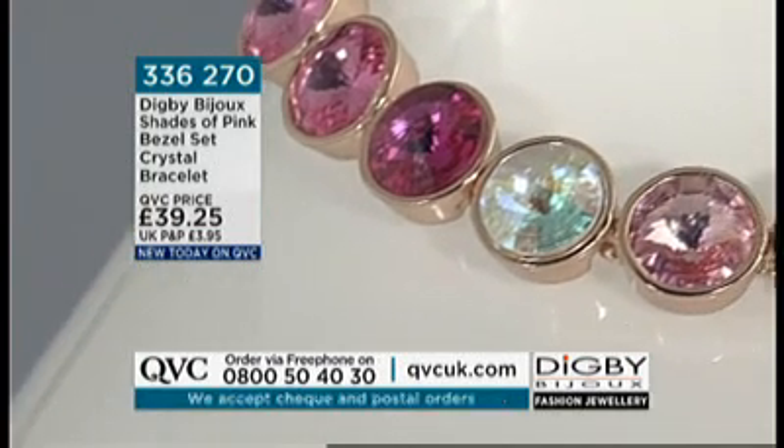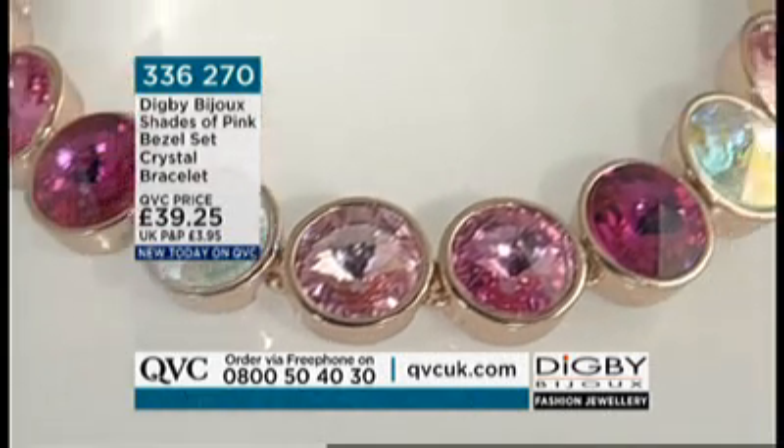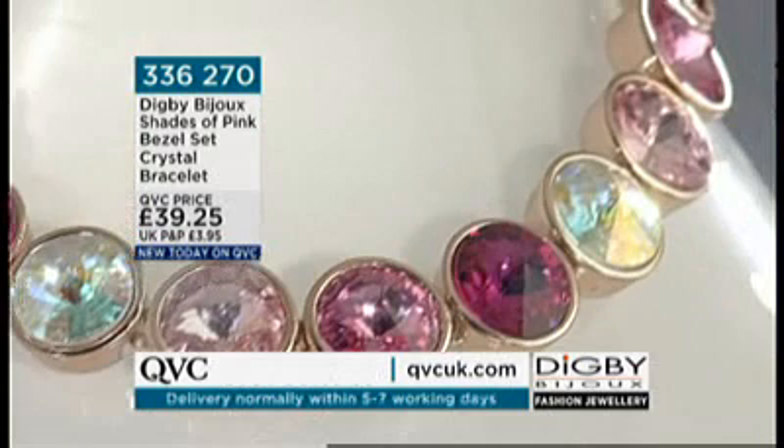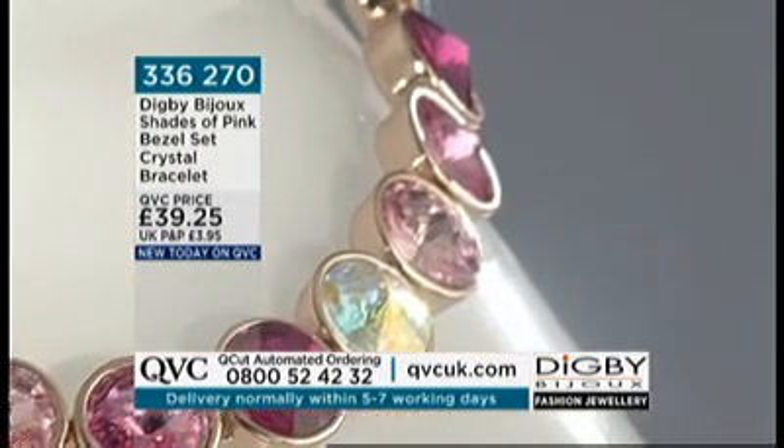They don't say pretty in pink for nothing, do they? And it's a rose gold colour, so you've got a really nice tinge of rose gold to it too. If you love pretties, the rose gold with the beautiful pinks works so well together.